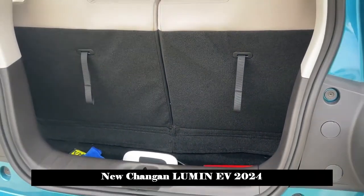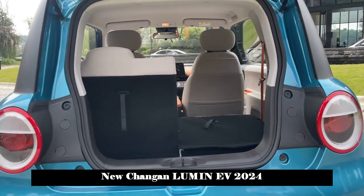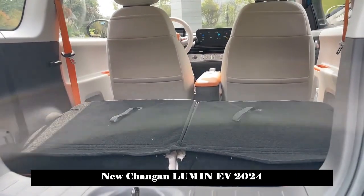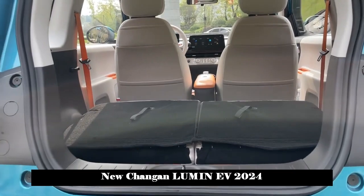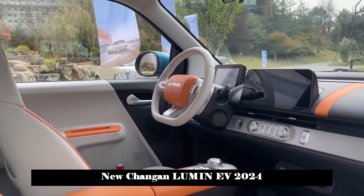The front fascia adopts a closed-front grille design, and the round split headlights are quite recognizable. Chang'an Lumine uses hidden door handles and low-wind-resistance wheels. The back of the car echoes the headlights in style — simple and cute.